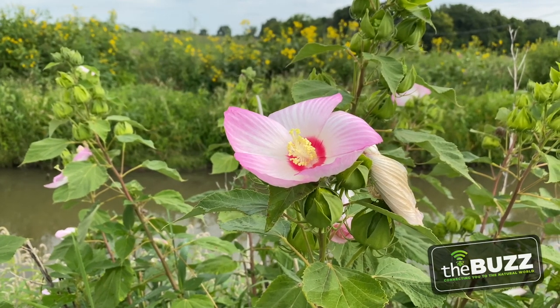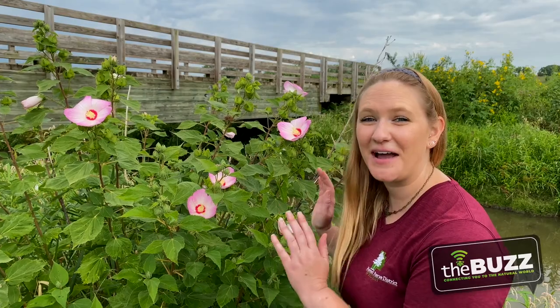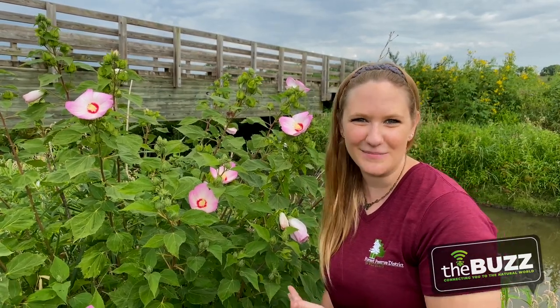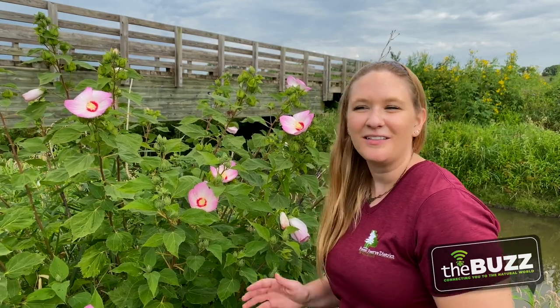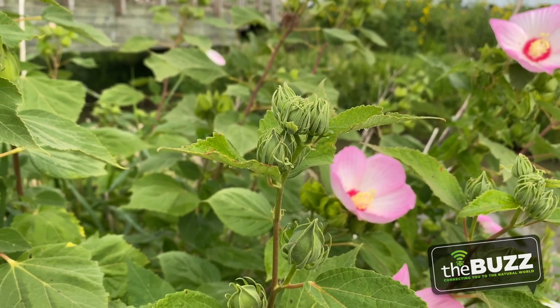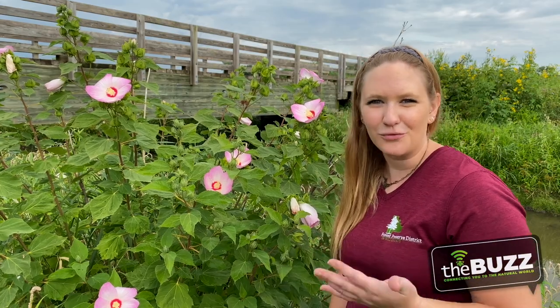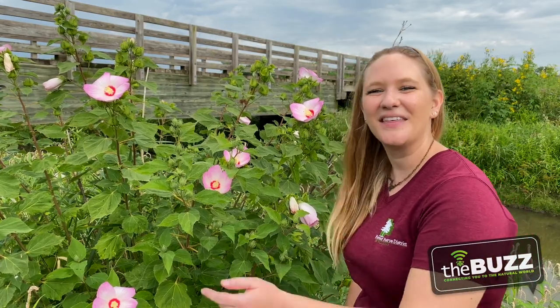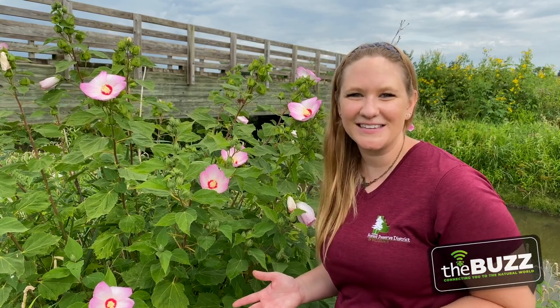This beautiful plant is called swamp rose mallow, also known as a native hibiscus, which seems very tropical — but right here in Illinois we have our own hibiscus flower. It blooms from August to September, likes open sun and wet ground. It has its own specialist bee called the swamp rose mallow bee that gets in there to grab the nectar and pollen. Other bees like it too, and it's a treat for the ruby-throated hummingbirds.